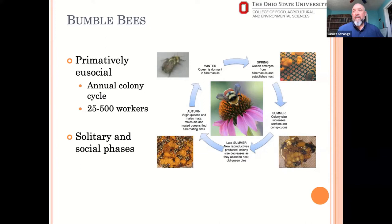Diets can vary over the course of the year based on who's out foraging and why. In the fall or late summer, you may see males out foraging as well. Males typically aren't foraging for pollen — they're only foraging for nectar. So they may choose different flowers, which can be driving some of what you see on flowers.